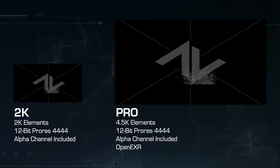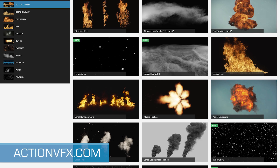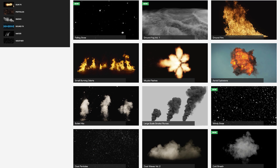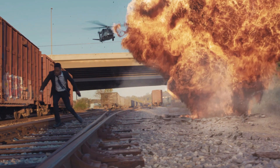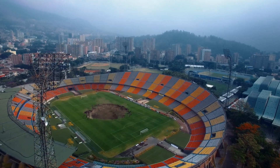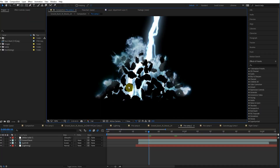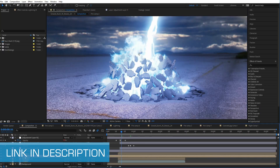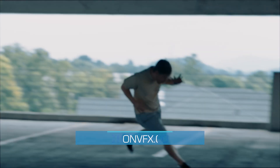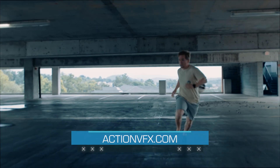Whichever option you choose, rest assured that you are getting a quality product that you can't get anywhere else but ActionVFX.com. So head over to our site now to check out this collection in more detail. If you're interested in Exploding Debris, you might also be interested in our other Dust and Debris collections, such as our Dust Waves Volume 2 Collection or our Ground Cracks Volume 2 Collection. If you're looking for more information on our OpenEXR elements, we have a great tutorial which walks you through how to use and apply these elements to your scenes. As always, if you have any questions about any of our effects, we'll be here to help.